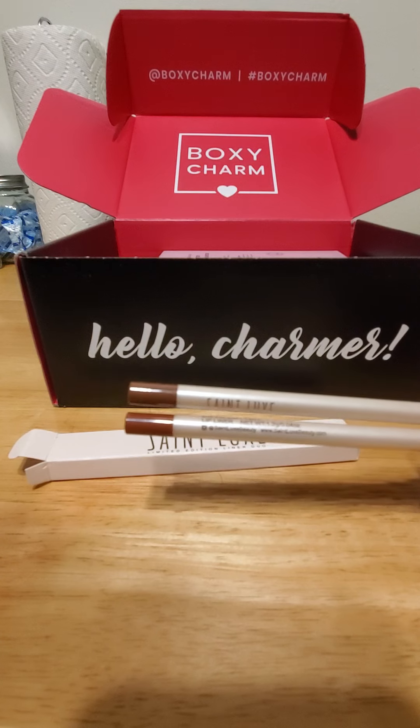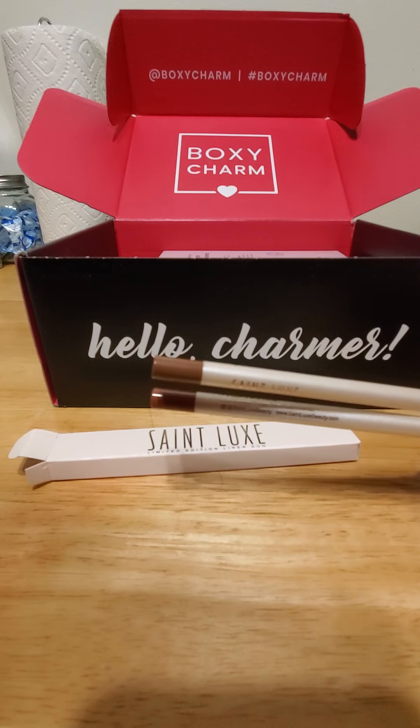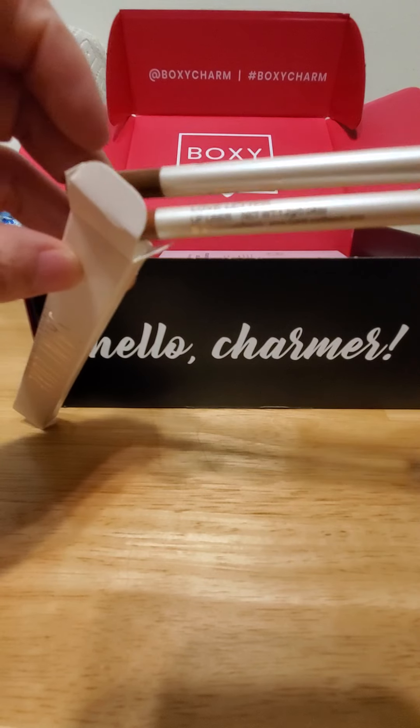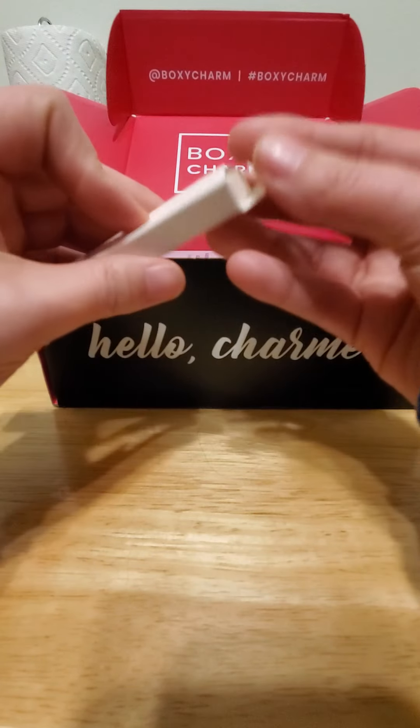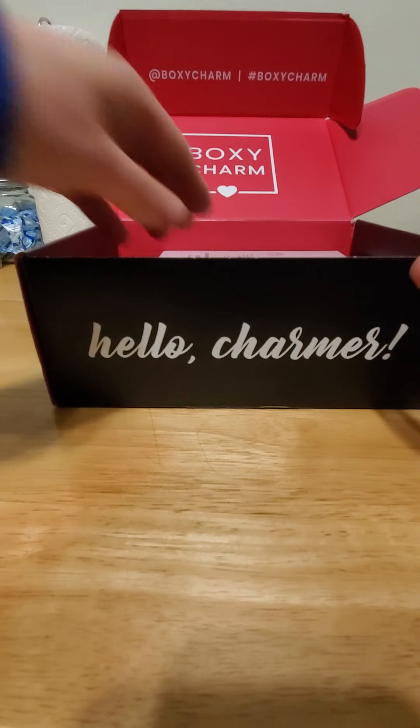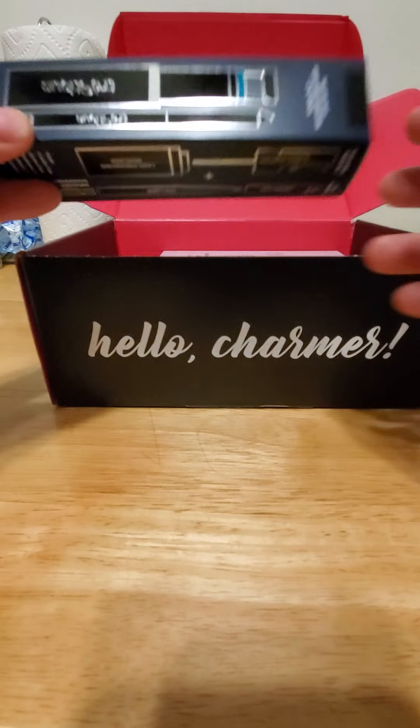These are $40. I don't think I've ever bought anything that is $40, especially not makeup. Sorry, but I'm cheap!